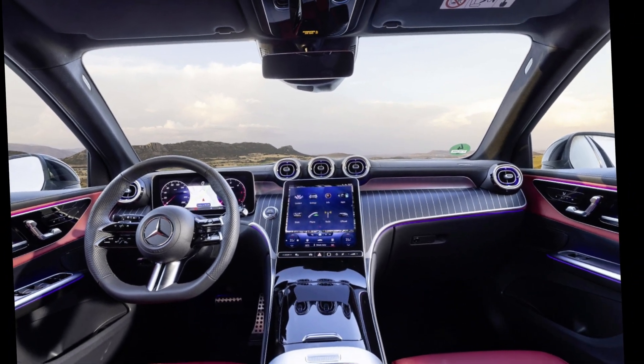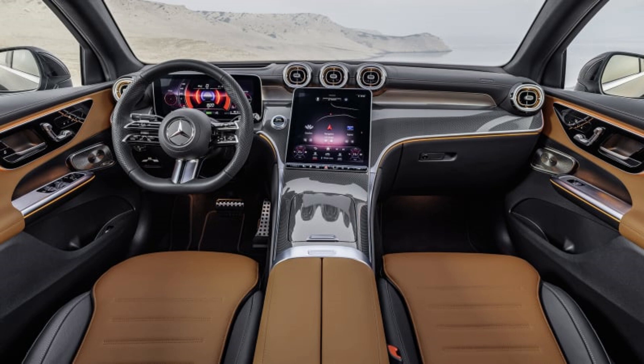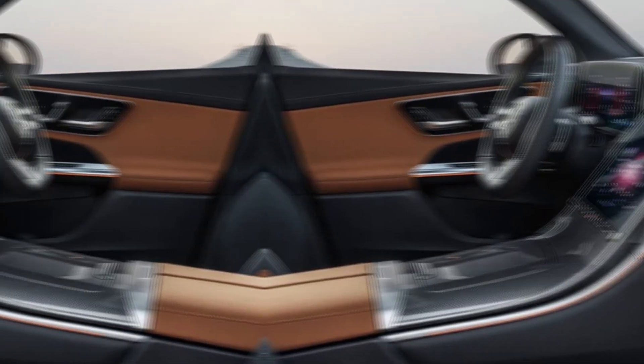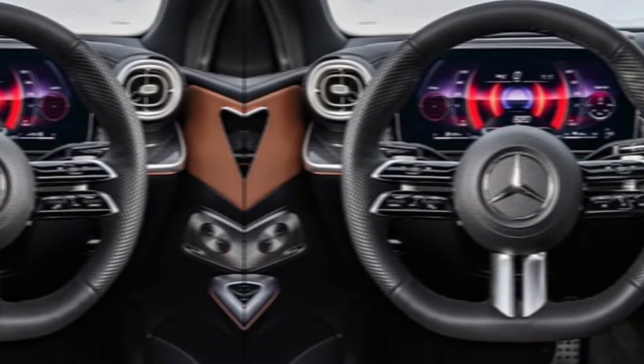The interior of the new GLC is just as luxurious as the exterior. It's made with high-quality materials and has a spacious and comfortable feel. The dashboard is dominated by a large touchscreen infotainment system. The seats are heated and ventilated, and there's plenty of legroom and headroom for both front and rear passengers.